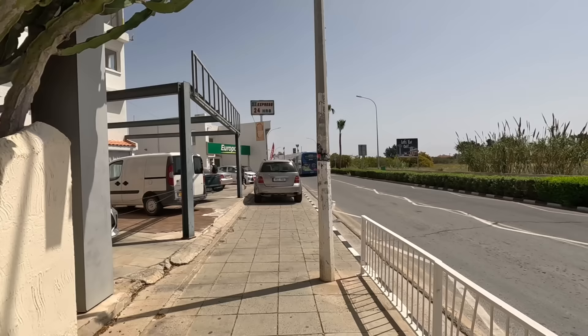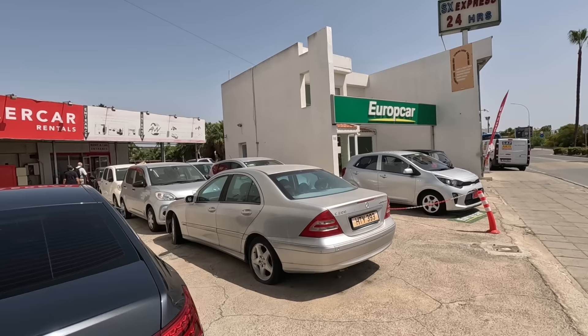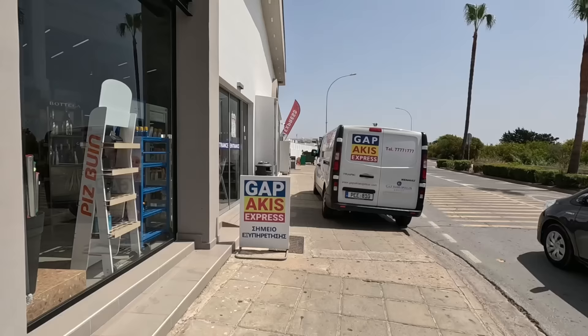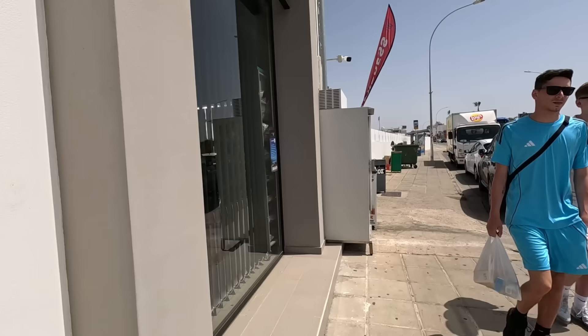More car hire places coming up. We've got Air Car and Euro Car next to each other. Another posh supermarket — must be the road for posh supermarkets.